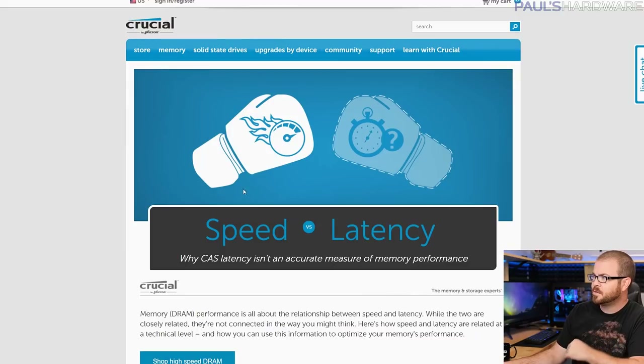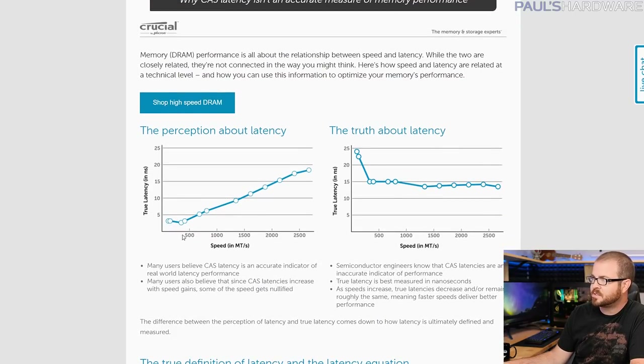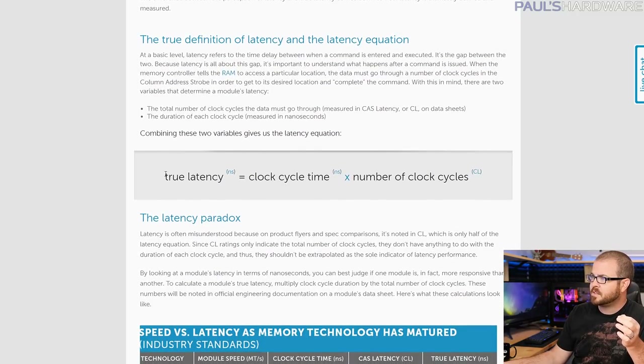Let me answer this with some help from Crucial. They have a landing page about speed versus latency directly, addressing some of the misconceptions. Crucial knows what they're doing when it comes to memory. They say the perception is that as speed increases, latency — or true latency, usually measured in nanoseconds — goes up. This is actually a misconception. The truth is that as speed increases, latency tends to remain the same.